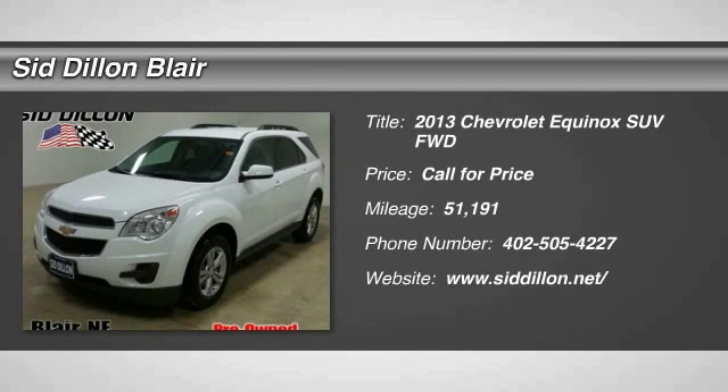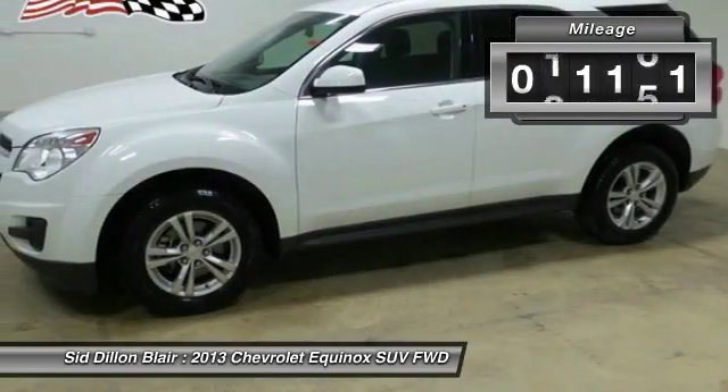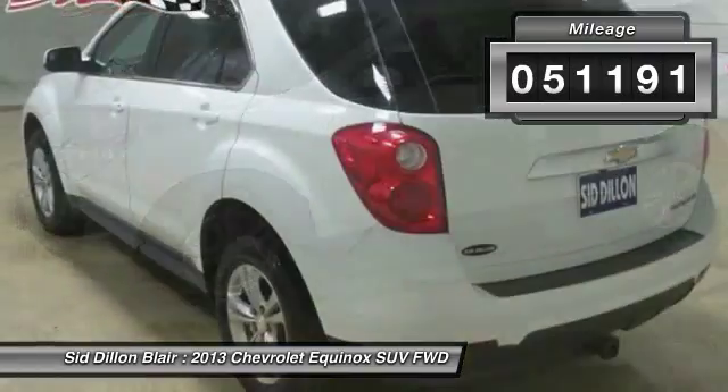The 2013 Equinox. Fuel efficiency, safety, and value equals the Chevy Equinox. This vehicle has less than 55,000 miles.